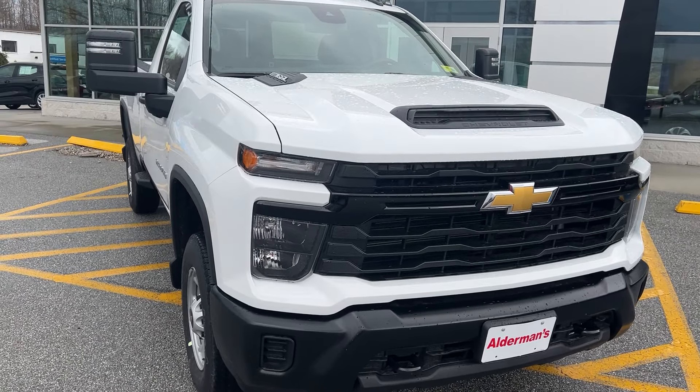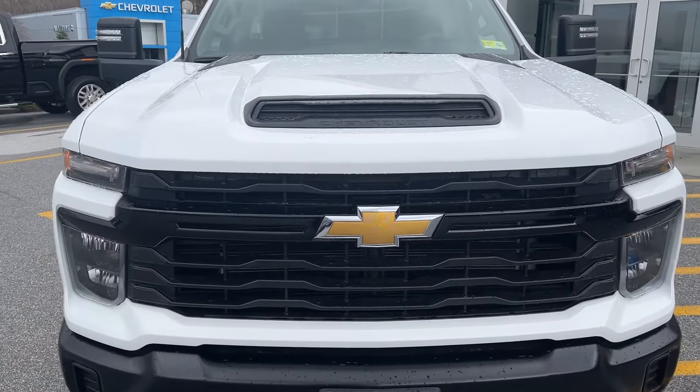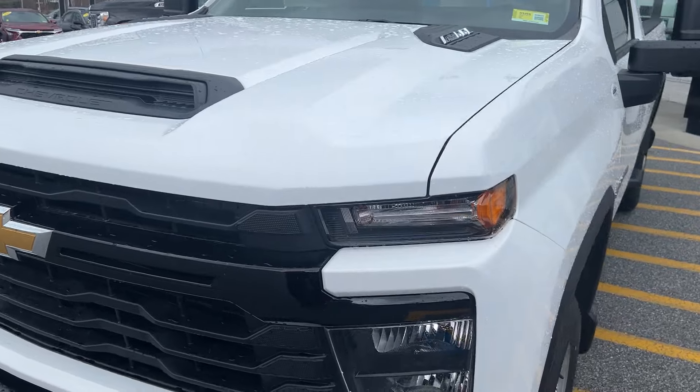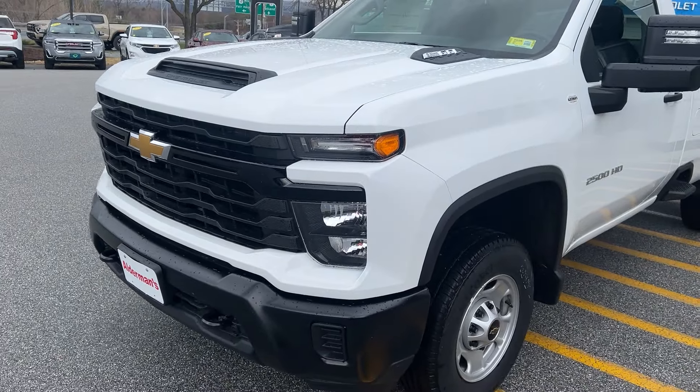Hi, Jim McCarran here at Alderman Chevrolet GMC, Vermont's favorite car dealership. I want to thank you for your recent query on this 2024 Chevrolet Silverado 2500 — this is your regular cab work truck with an 8-foot bed on it.